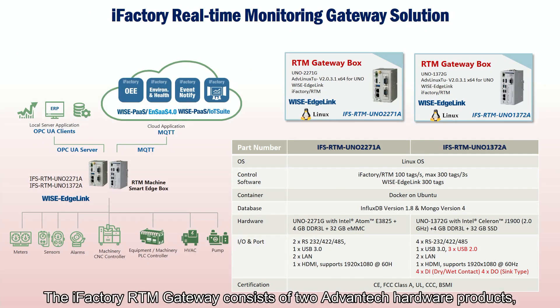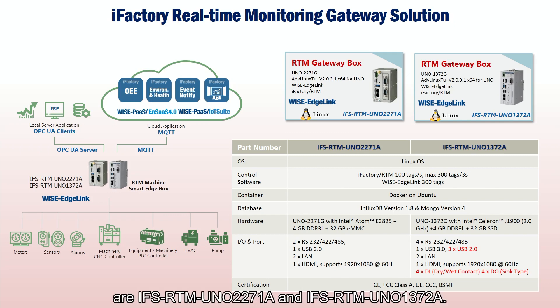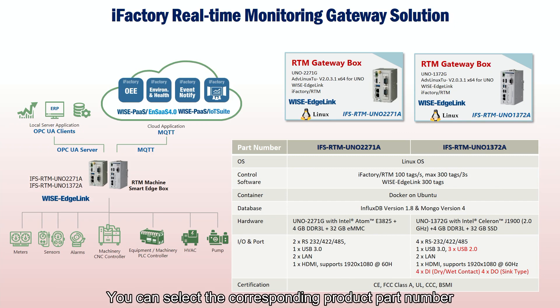The iFactory RTM Gateway consists of two hardware products: Uno2271G and Uno1372G. The part numbers of the iFactory RTM Gateway are IFS-RTM-UNO-2271A and IFS-RTM-UNO-1372A. You can select the corresponding product part number according to the requirements of your hardware specifications.